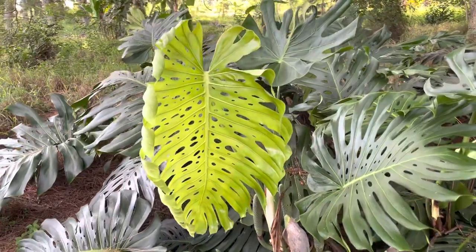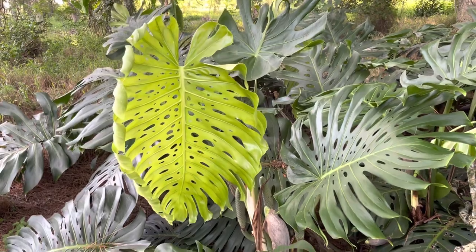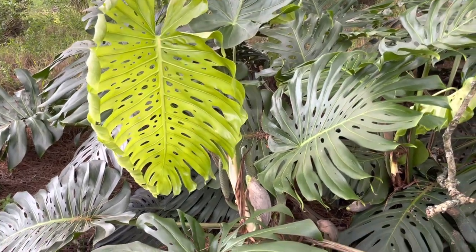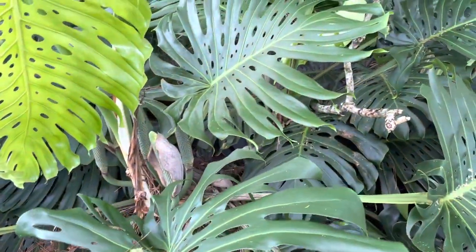So this is Florida Natural Farming at Frog Valley Tropical Fruit Farm. Just admiring this Monstera Deliciosa — so much fruit on it.